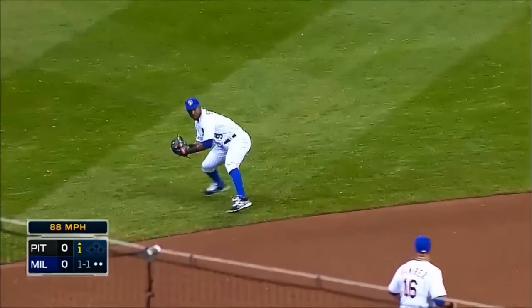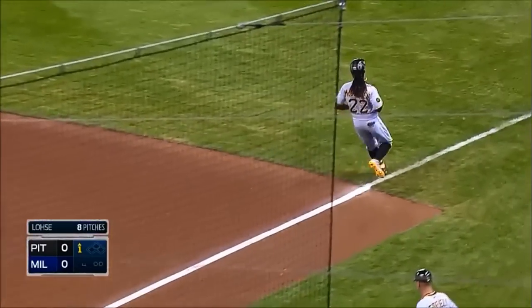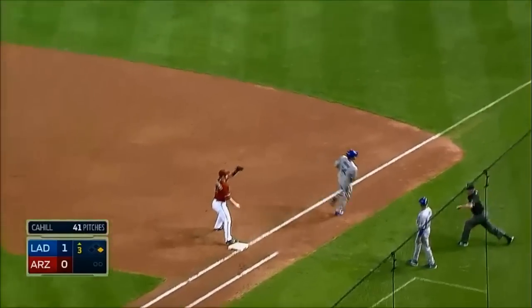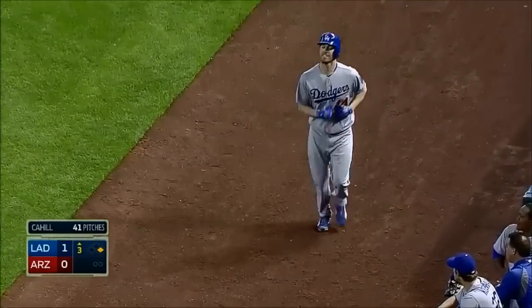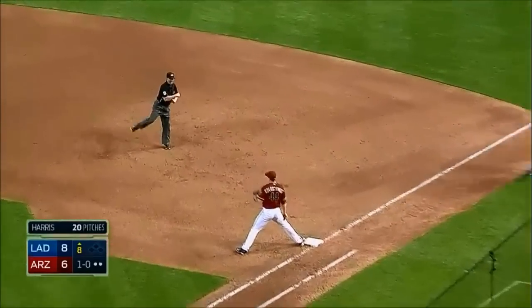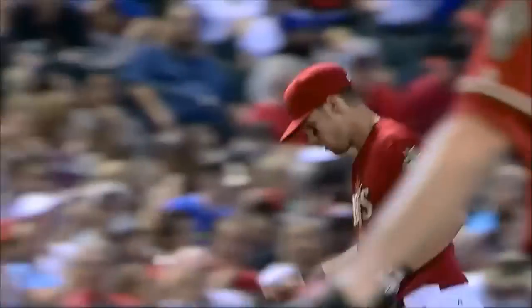And McCutcheon — oh, what a play — Segura! Can he finish it? You bet! Wow! Jean Segura! The base hit goes to right field to start the top of the third, and actually they nail him! The gold glove of Gerardo Parra! Chris Owens — got him! Chris Owens, some catch!